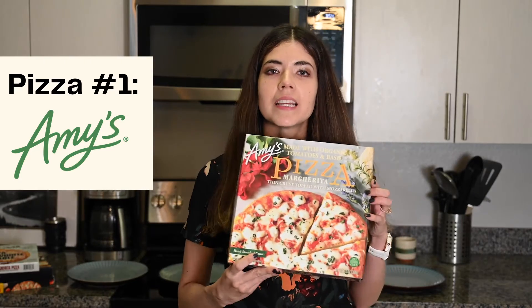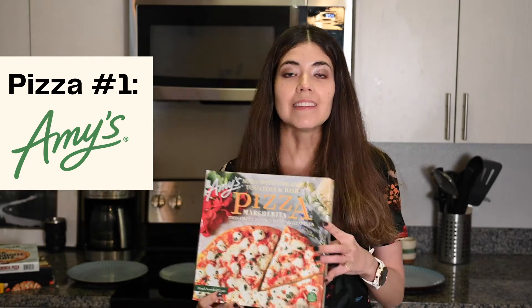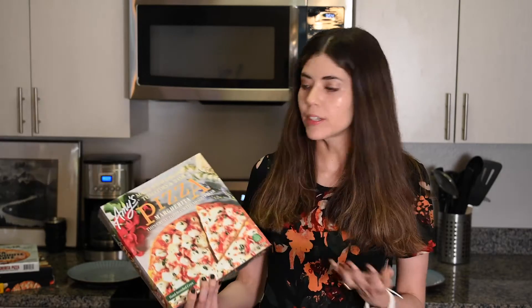Today we have four pizzas participating in the challenge. The first one is Amy's margarita pizza, and I've actually tried this pizza before and I really like it.